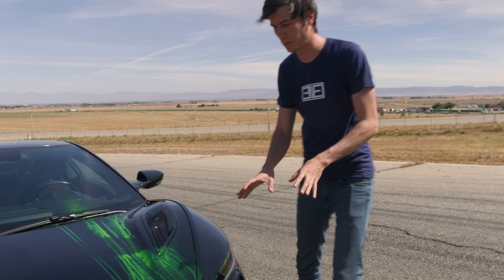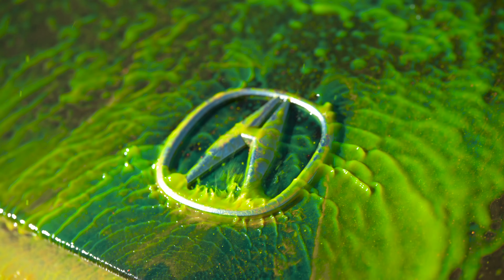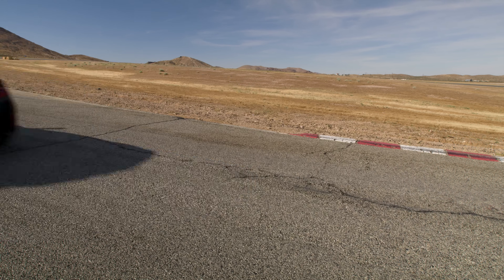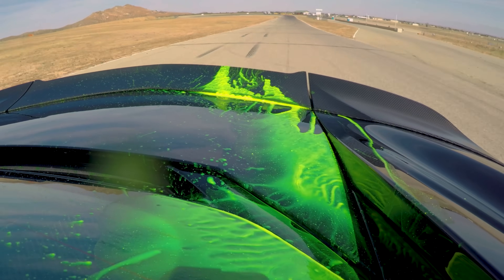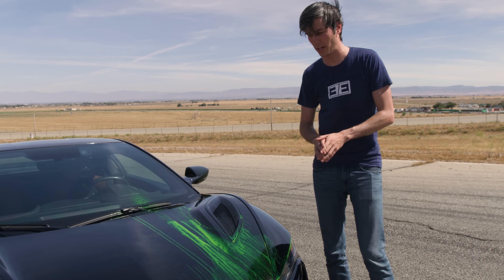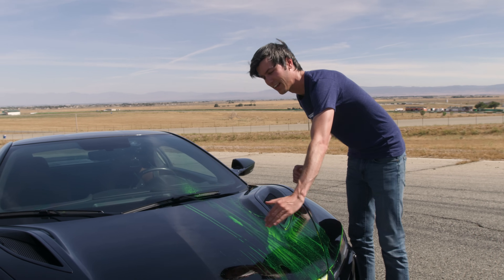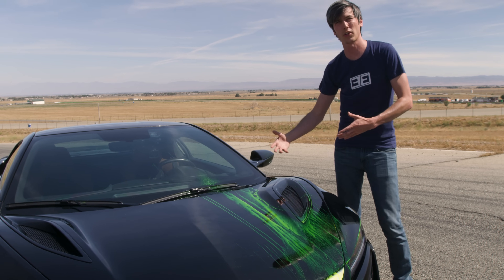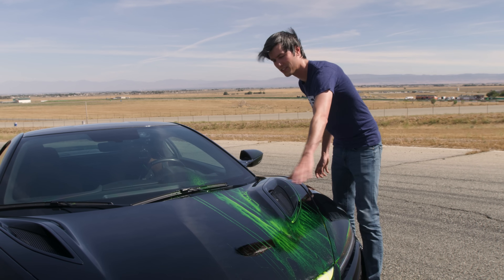To better understand the aerodynamics we're going to be using flow visualization paint. They actually use this same stuff in Formula One. Basically what you want to see is these long, straight streaks — that means you've got good laminar flow, so the air is staying connected and you get a nice straight flow pathway. If you see it start to mix up, that's where you have turbulence. In certain areas turbulence is okay, it means you're reducing drag in that area, but typically for aerodynamic features you want to see these nice, straight lines.